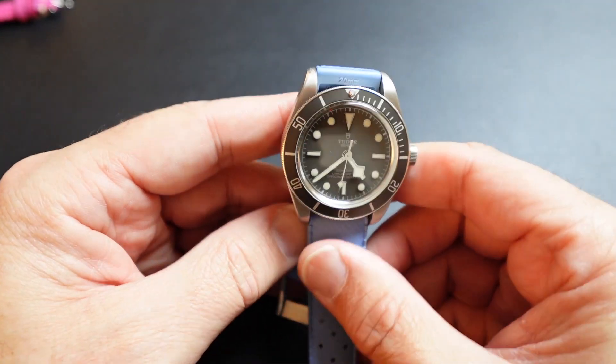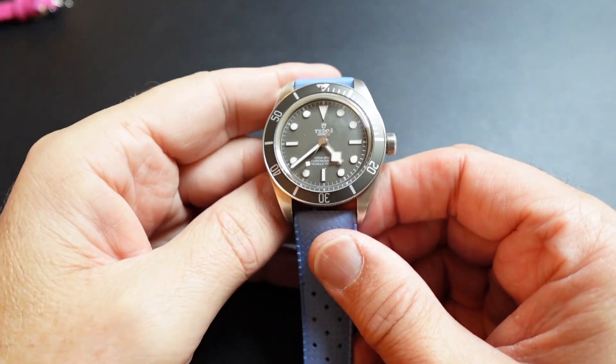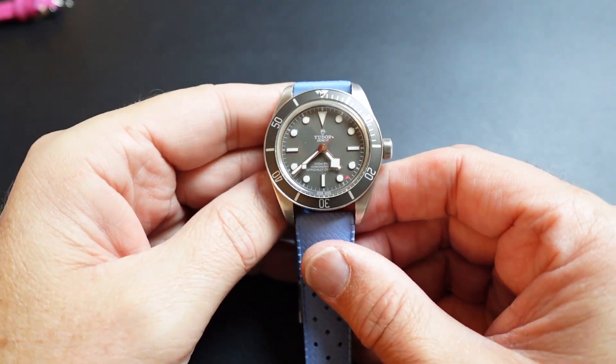One thing that's really important: the bezel action. Oh my God. That 60-click bezel with the ball bearing — wow, it's incredible. So let's take a look at the watch right now. Here we are — the Tudor Black Bay 925.